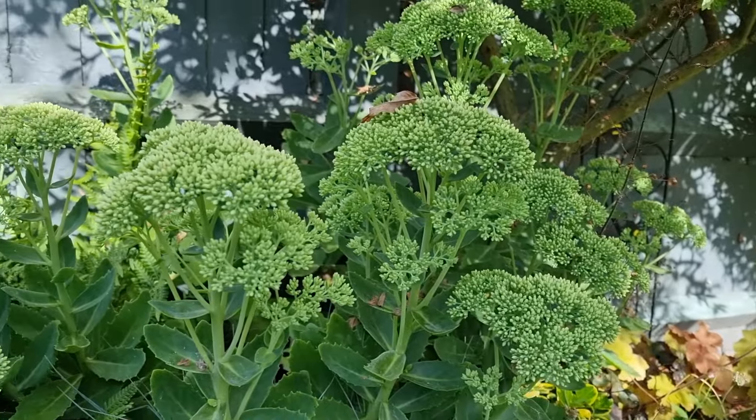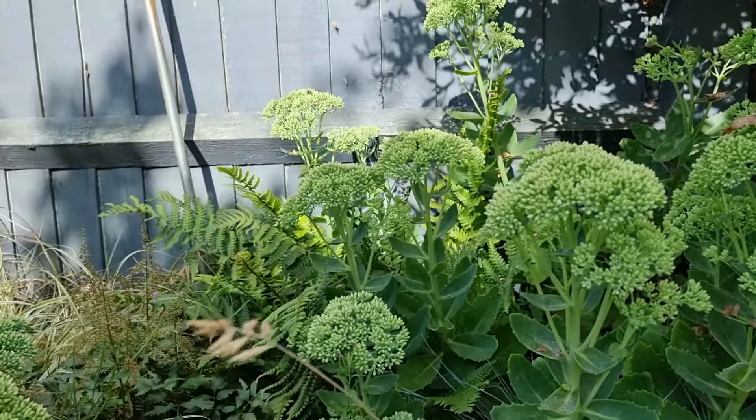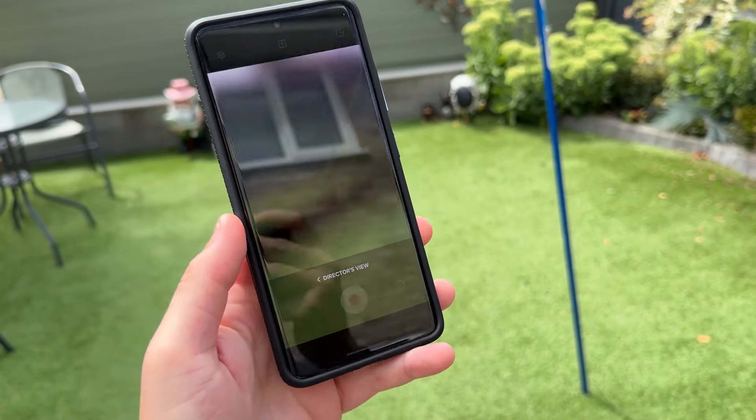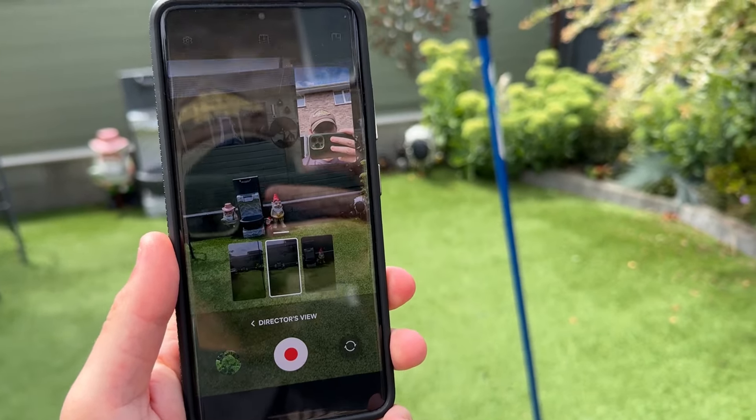Video can be shot up to 8K resolution at 24fps, and 4K at 60fps across all lenses, a feature that still places it ahead of many current smartphones. The director's view mode, which allows simultaneous recording from multiple cameras, continues to be a valuable tool for content creators. Here are some more photo and video samples from the S21 Ultra — let me know down in the comments what you think.